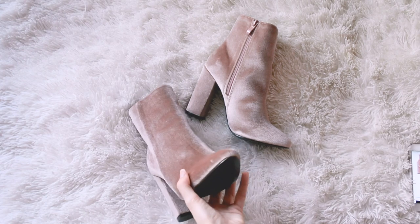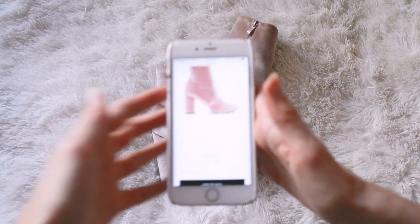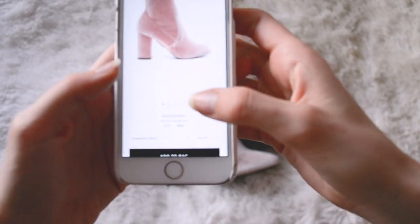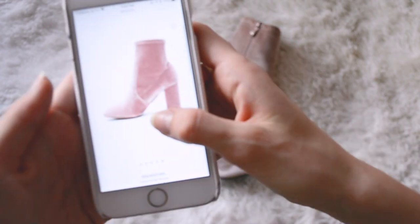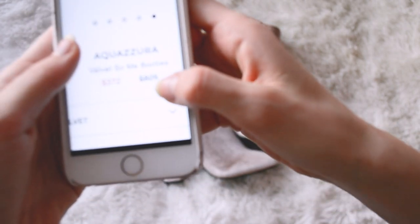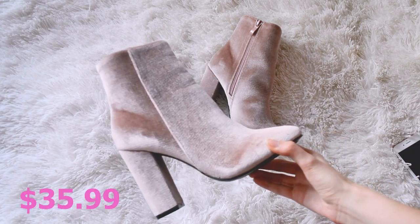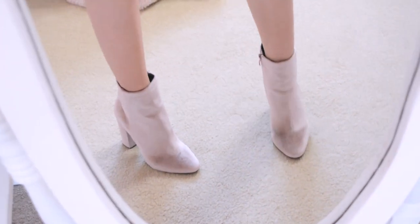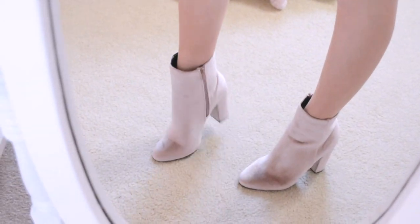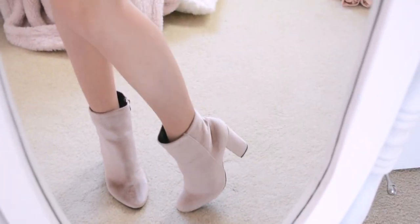Next up are these super gorgeous pink velvet booties. They are a dupe of these ones by Aquazzura — they look a lot like them, minus maybe a few of the lines, but it's totally the same velvet and color. These ones were originally $825 and these ones were only about $35. They are absolutely stunning and for sure some of my new favorites in my shoe wardrobe. The lighting doesn't really do the color justice because they're more of a baby pink mauve color. I honestly like these even more than the super expensive ones.